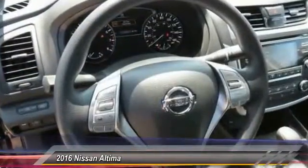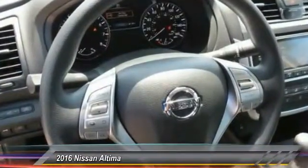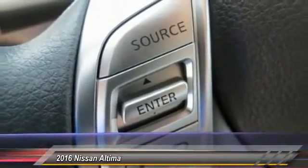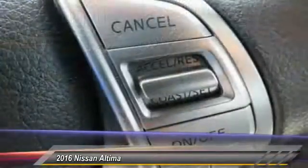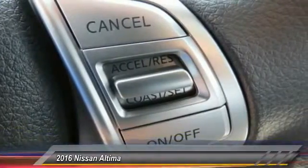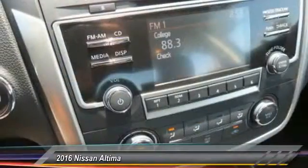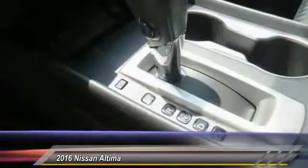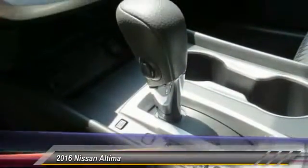Anti-lock braking system, traction control, Bluetooth wireless data link for hands-free phone, power steering, air conditioning, front cruise control, AM FM stereo radio, rear defrost, FWD, security system. Take this vehicle for a spin and see why so many shoppers are now proud owners.